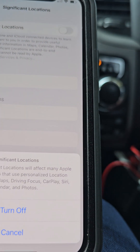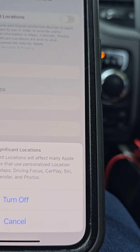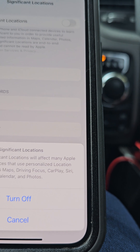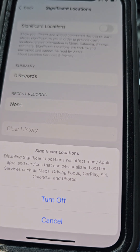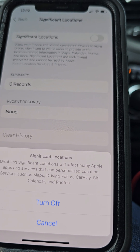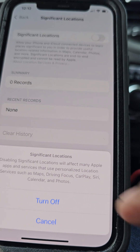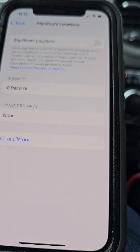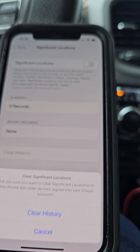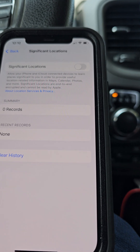It says: Disabling Significant Locations will affect many Apple apps and services that use personalized location services, such as Maps, Driving Focus, CarPlay, Siri, Calendar, and Photos. We still want to cut that off, because now they can't track you. If you want, you can clear the history — go ahead and clear the history.